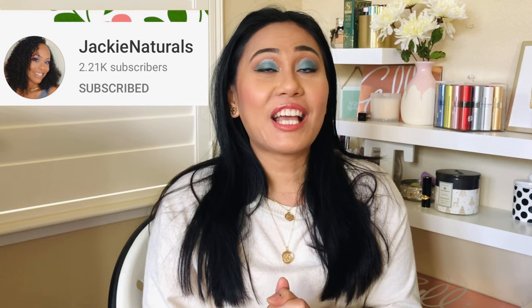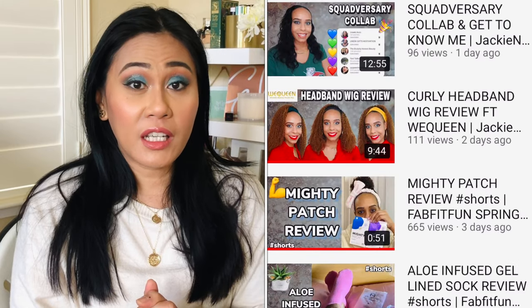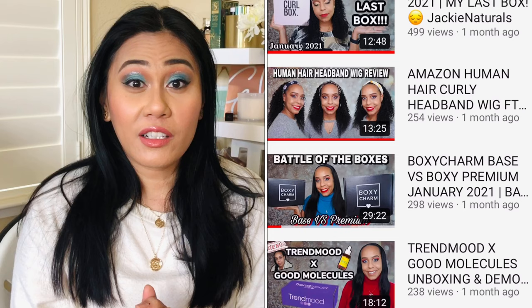Before I get started, I want to give a shoutout to my girl Jackie from Jackie Naturals. She's a good YouTube friend of mine — she does a lot of hauls and unboxings. I feel like she's the BoxyPop queen because when that sale occurs she is on top of it. She does reviews and recently she's been doing a lot of wig reviews, which I love.